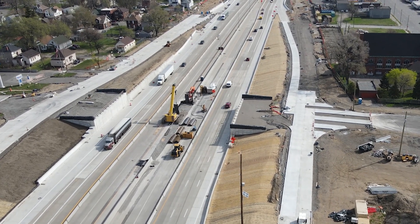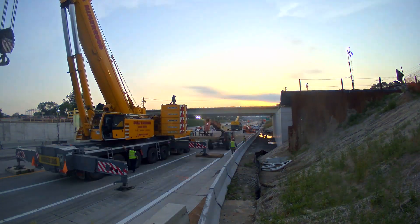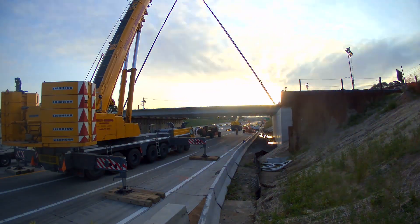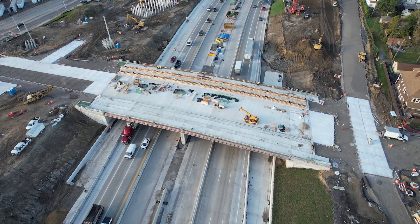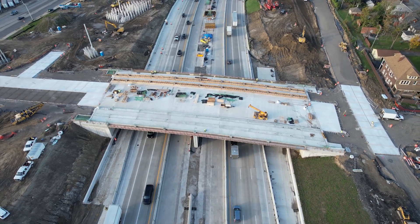Basically, you start with the foundations, we cast the concrete for the abutments, and then build the road deck, cast it in place, and put all the finishes on with fencing and walkways and drivable surfaces.